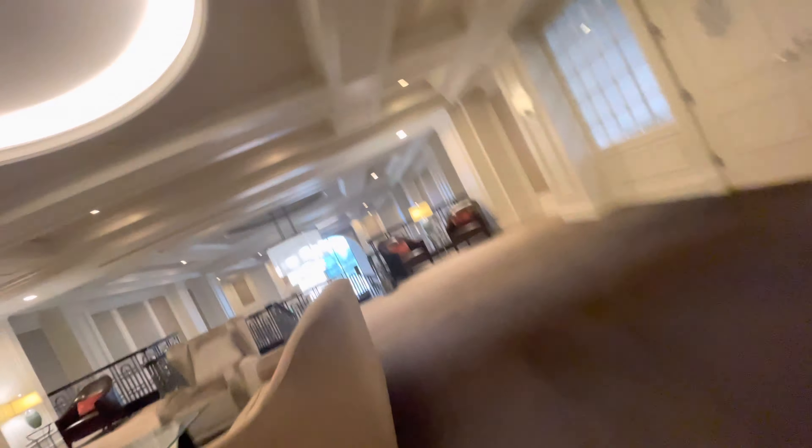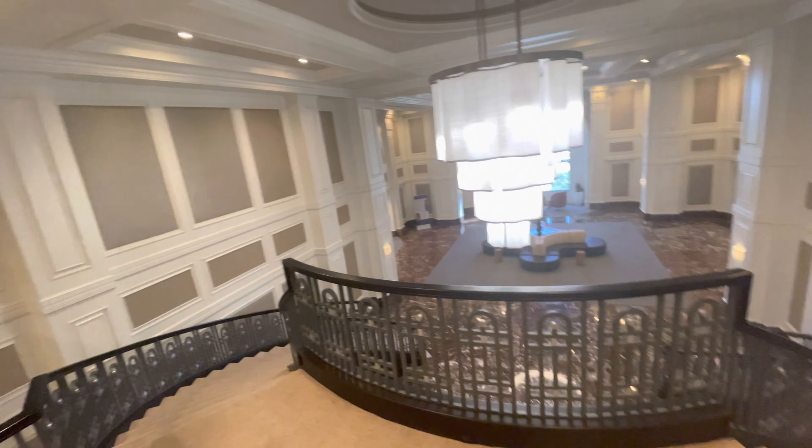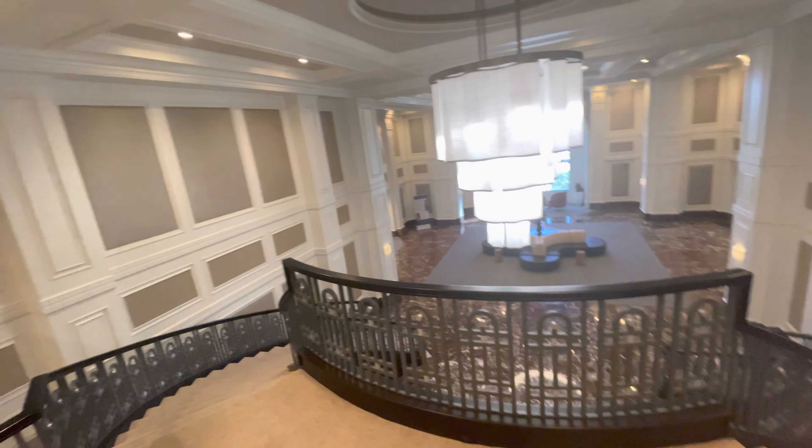There are six elevators here. One, two, three, four, five, six. I didn't move them. Look at the lobby. That's the same idea.